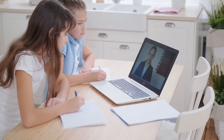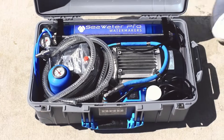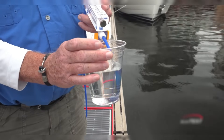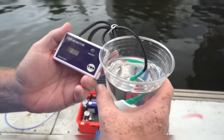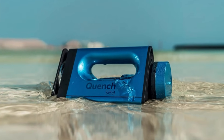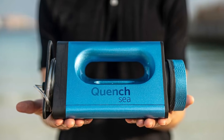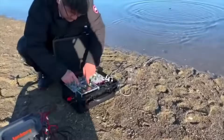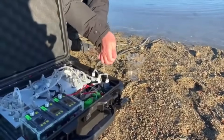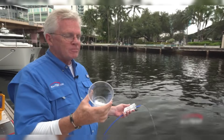Portable desalination devices are compact units designed to turn seawater into drinkable water. These devices work by removing salt and other impurities from the sea, making it safe for consumption. They're small enough to be carried, making them ideal for use in remote areas, during outdoor adventures, or in emergency situations where access to clean water is limited. These desalination devices are a game changer, especially in regions facing water scarcity, providing a sustainable solution for accessing fresh water utilizing abundant seawater resources.